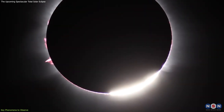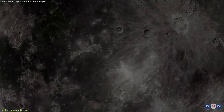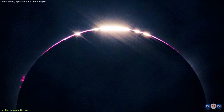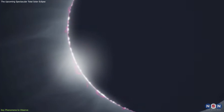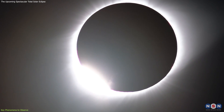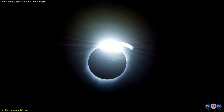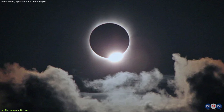One of the first dramatic signs that totality is near is the appearance of Bailey's beads. These are caused by the rugged lunar terrain, allowing sunlight to peek through in some places while being blocked in others. The beads will create a dazzling necklace of light around the Moon's edge. Just before totality, the diamond ring effect will take your breath away. This phenomenon occurs when there's just one bead left, shining brightly against the darkening sky, resembling a diamond ring. It's a fleeting moment, so be prepared to capture it.